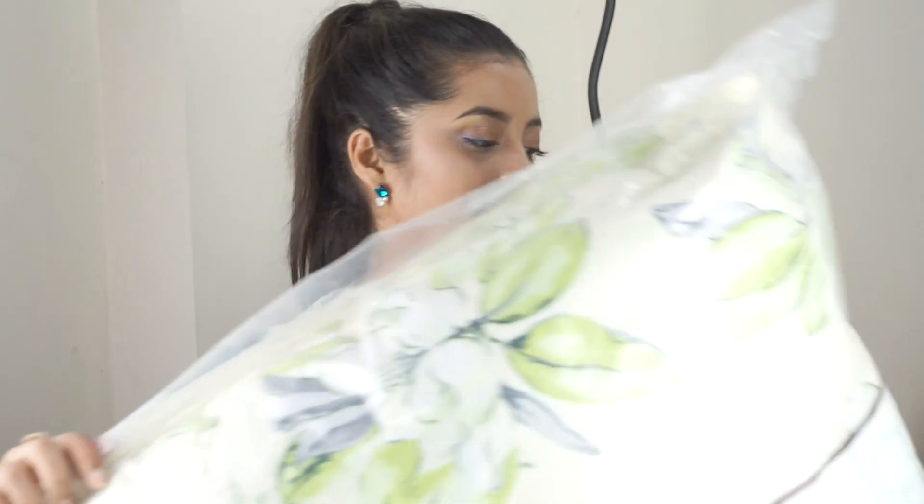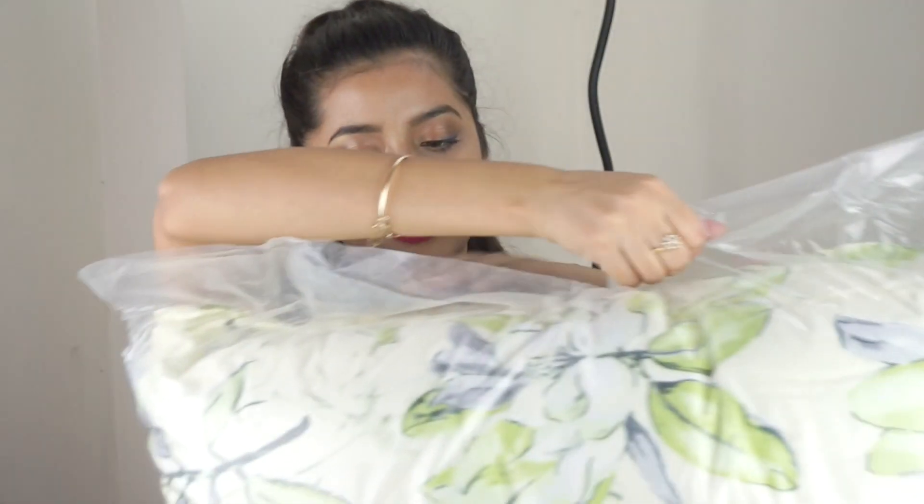Then I have this big box from Lifestyle. Inside I have two large cushions — 65 by 65 centimeters — that I ordered for my bed rest. They're worth rupees 699.